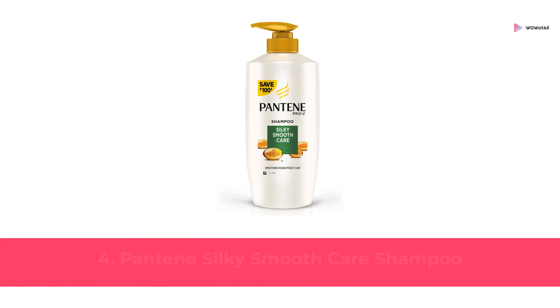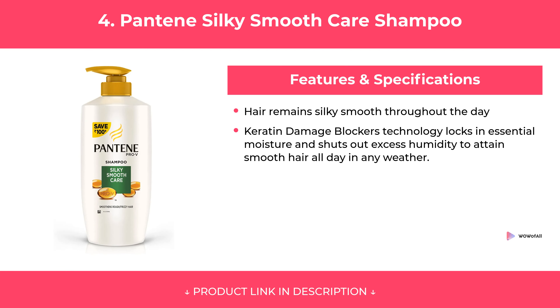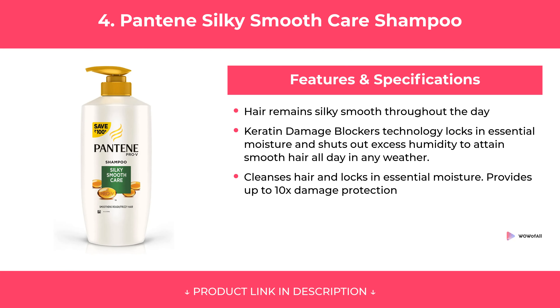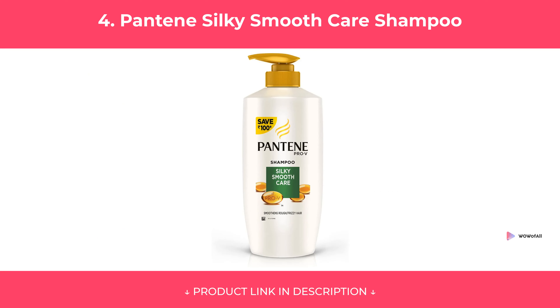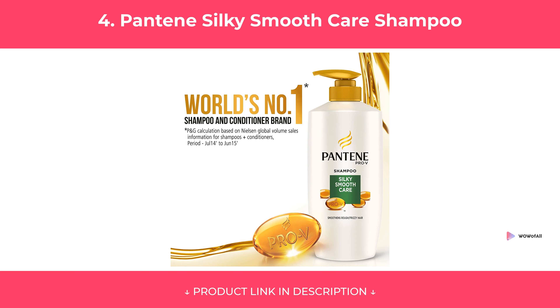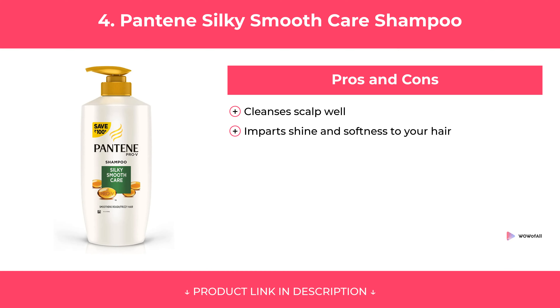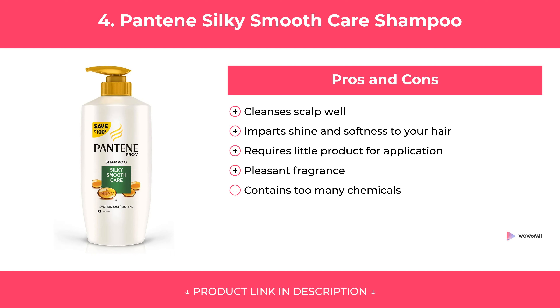At Number 4. Features and Specifications. Pros and Cons. Our Review.